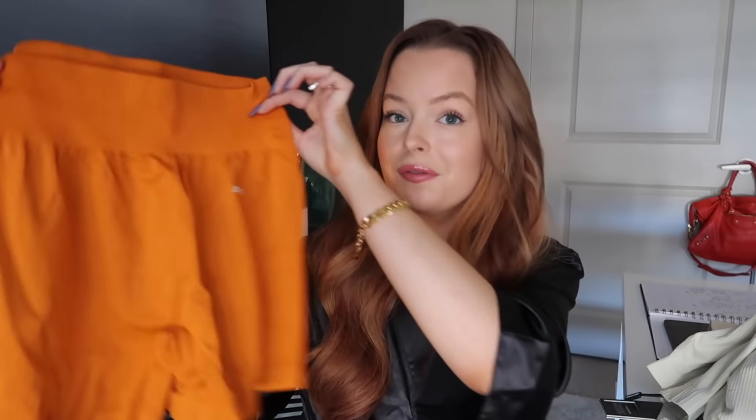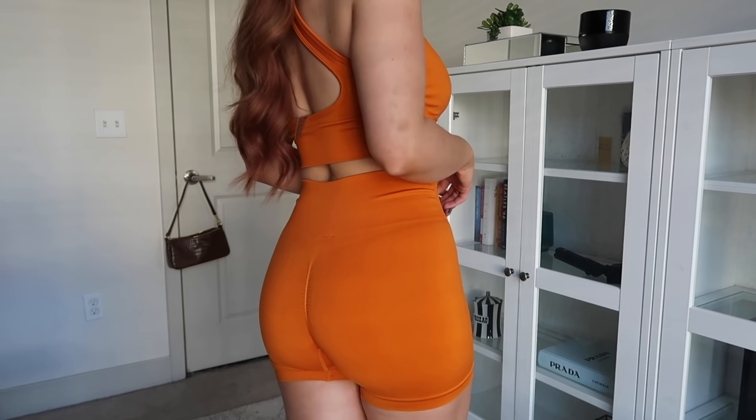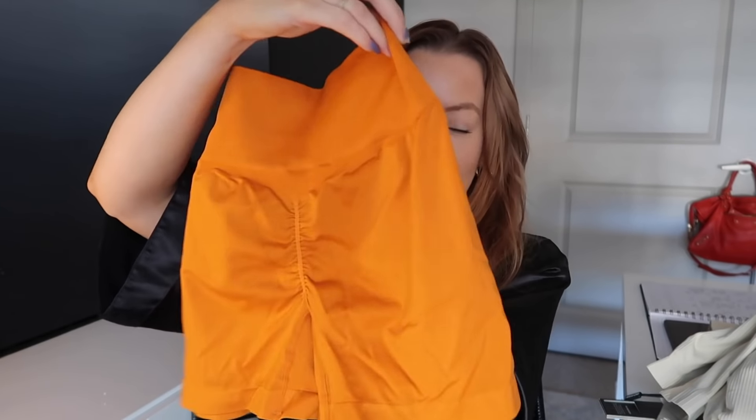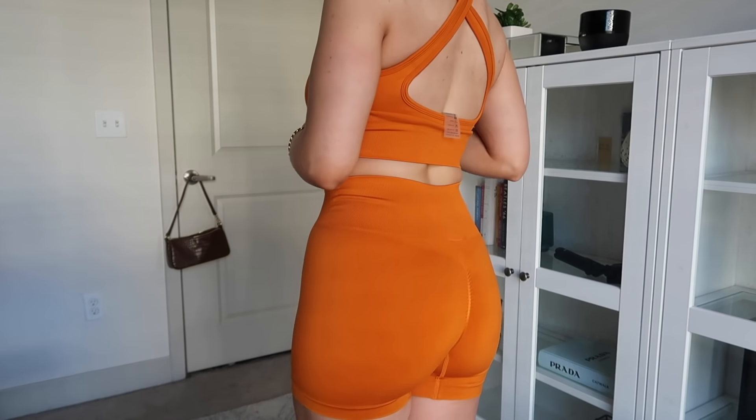Next up is the deep orange color. I got a pair of shorts, which I don't normally do, but I felt like going for it. These are called the Flash Deep Orange Shorts — they're pretty short but they have a little butt scrunch in the back. They remind me of a really popular activewear brand that is always sold out. I love the subtle branding — just a little white font 'Bow and Tee.' These are much more like a second skin, super comfortable, almost like you forget you're wearing them. This is the matching Beam Deep Orange top — it's kind of like a halter, which I think is really cute. Same material as the shorts, very soft and feels really good on the skin.